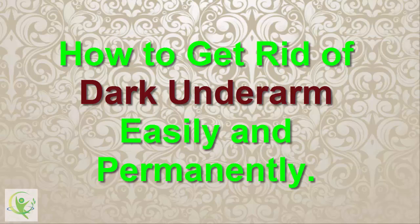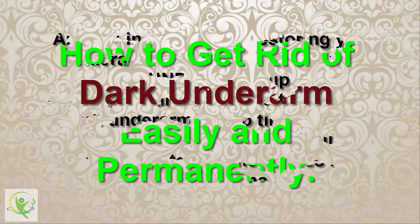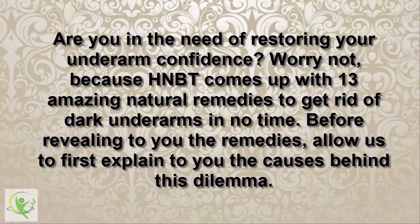How to get rid of dark underarms easily and permanently. Are you in need of restoring your underarm confidence? Worry not, because HNBT comes up with 13 amazing natural remedies to get rid of dark underarms in no time.